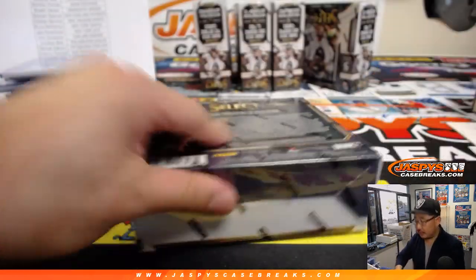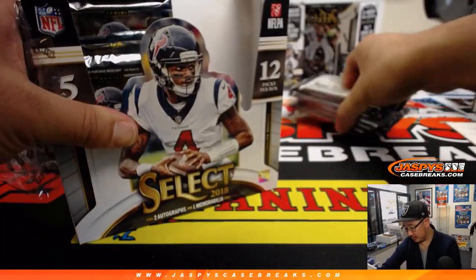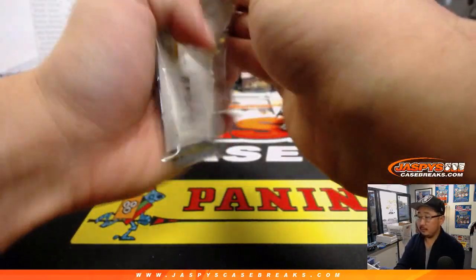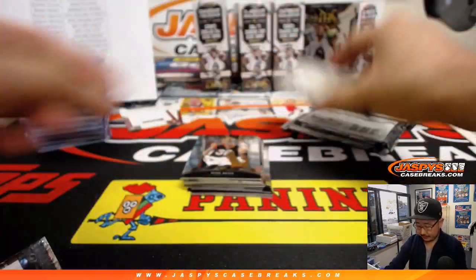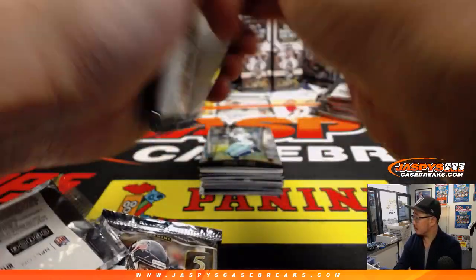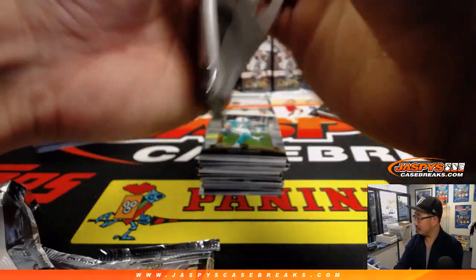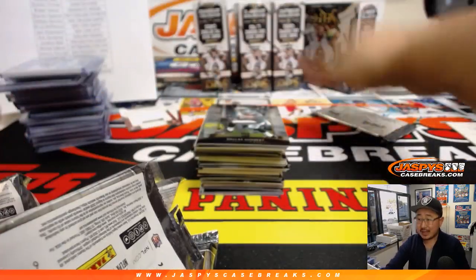All right, next box — almost there, folks. There are five boxes left, a little over halfway there. Another 25-30 minutes to go. Good luck, everybody. We've got Celtics-Bucks about to tip off — they are in Milwaukee. Good to have NBA action happening again. That's the home stretch — only about 20-some-odd games left.